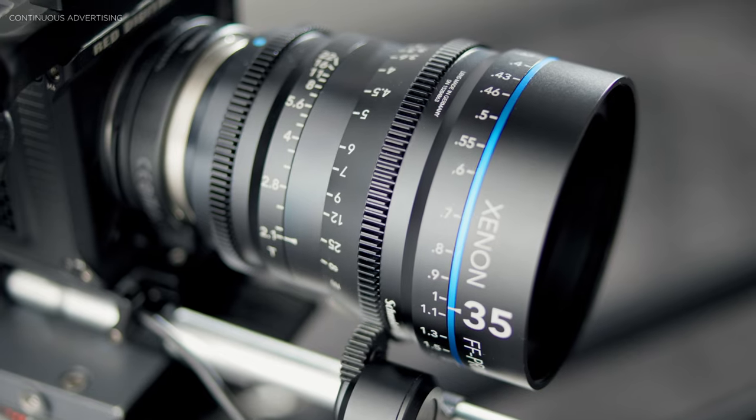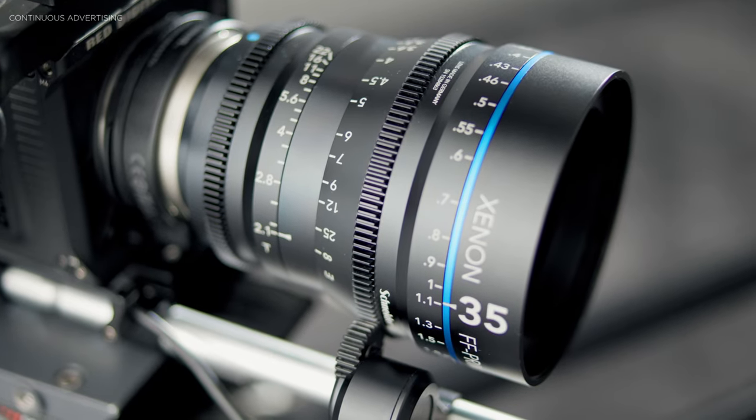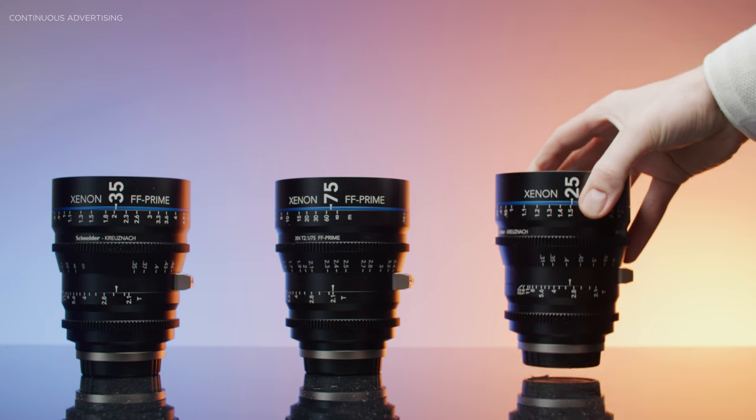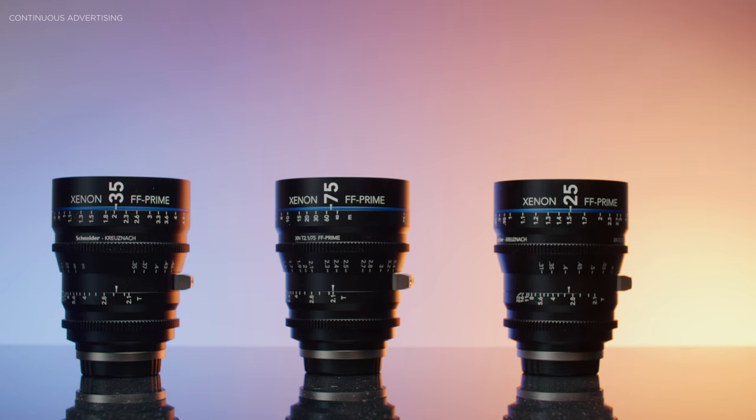Cine primes are usually much more expensive than photo lenses, but at the end of the day both can be used for filmmaking. In this video we are taking a closer look at the advantages and disadvantages cine lenses offer and if they are worth an investment. Additionally, I will review the Schneider Kreuznach cine prime set by the end of this video, so stay tuned for that.